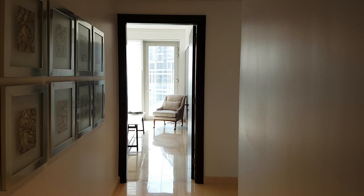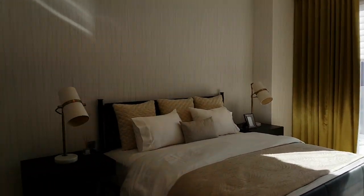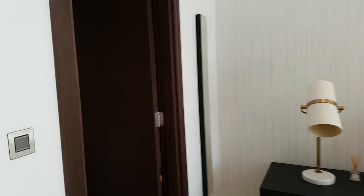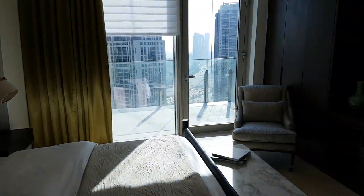This is bedroom 1 and it has its own balcony. The whole building has a glass facade, which means there is glass all the way up. This is the stand-up shower that's in this bedroom. This is not the master bedroom — this is just one of the three normal bedrooms.